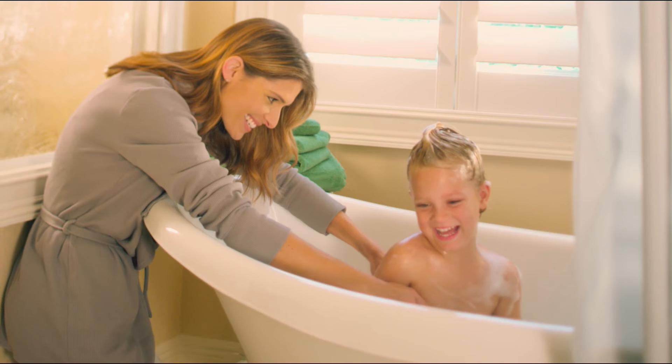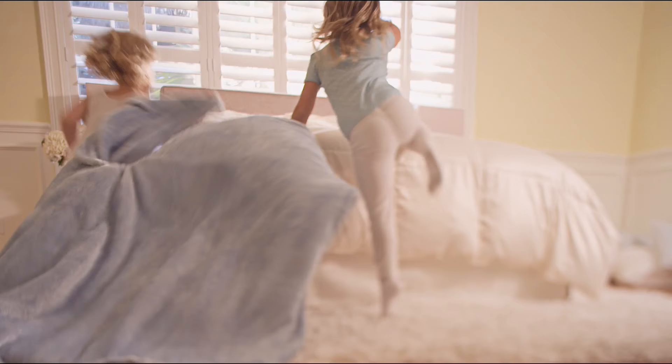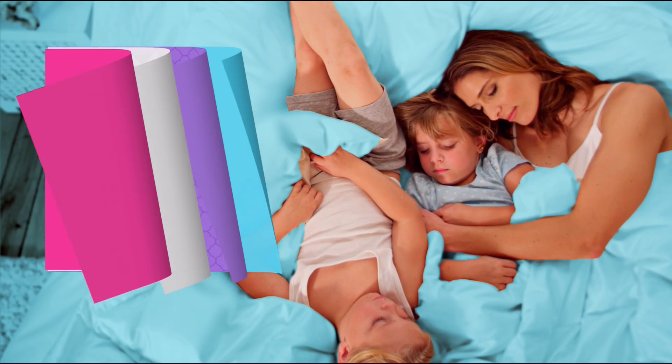Simply classic. Simply essential. Simply perfect for every style. Sometimes the greatest pleasures are the simplest ones of all. Watch Concierge Collection Sunday, only on HSN.